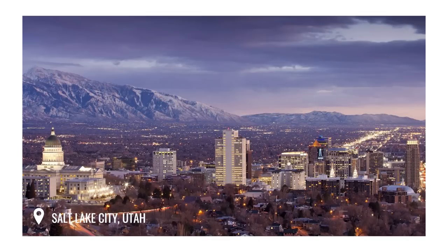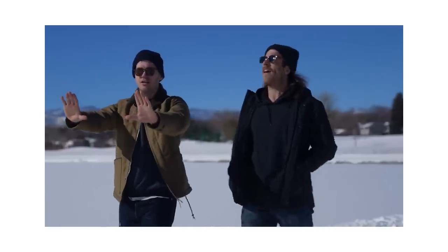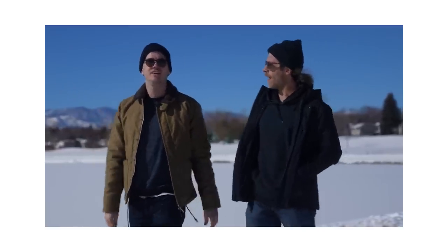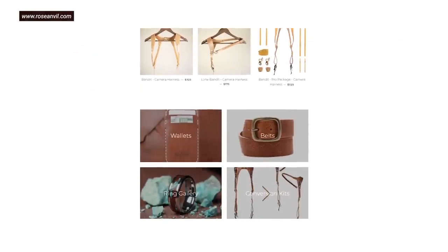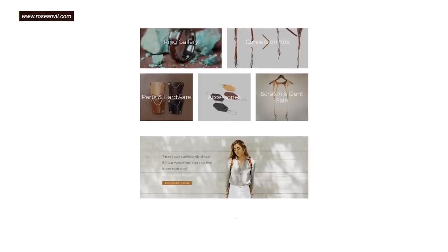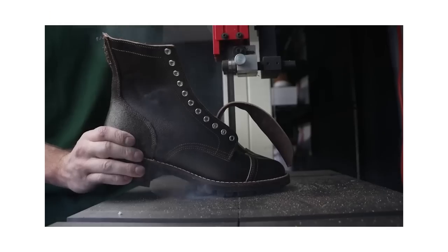What's up guys? This is Nick at stridewise.com in Salt Lake City, Utah with the one and only Western K of Rose Anvil. How's it going? Good. Welcome to Utah again.